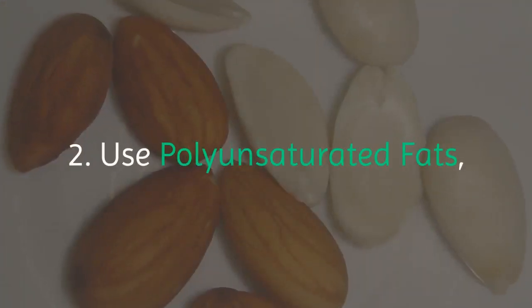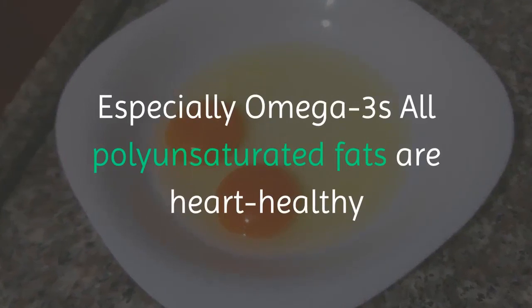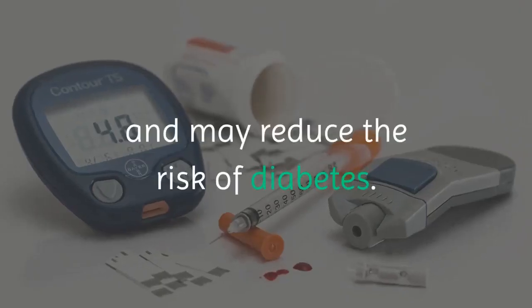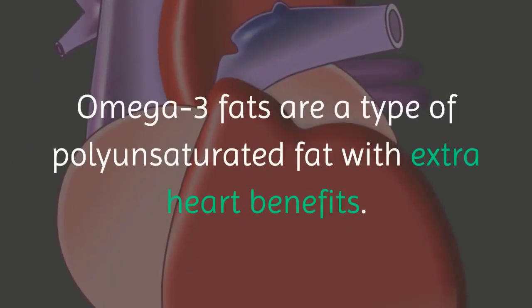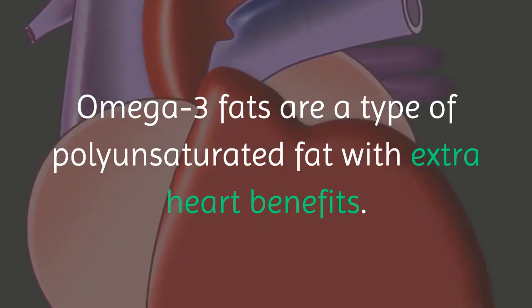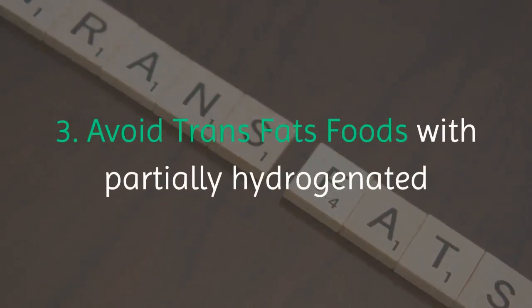Two: use polyunsaturated fats, especially omega-3s. All polyunsaturated fats are heart healthy and may reduce the risk of diabetes. Omega-3 fats are a type of polyunsaturated fat with extra heart benefits.